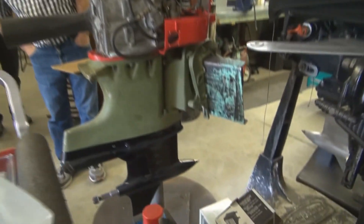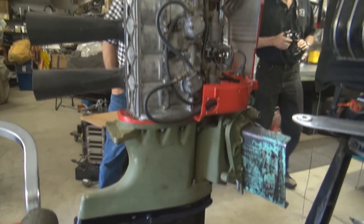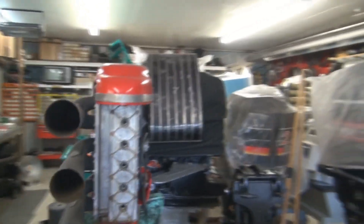This is another project I'm working on — this is the Mark 758. The factory only built 48 of those. They're pretty rare. That was a 75 horse, yeah.